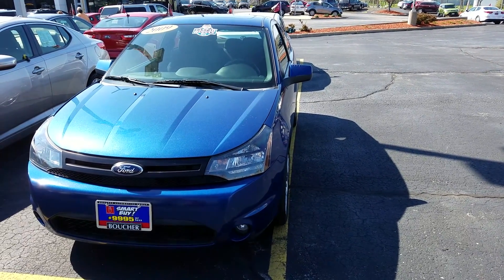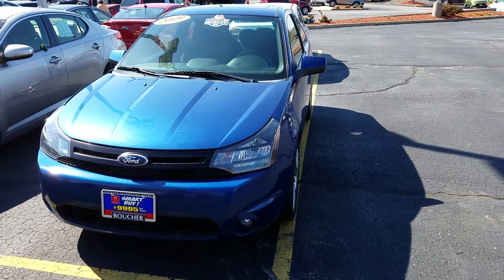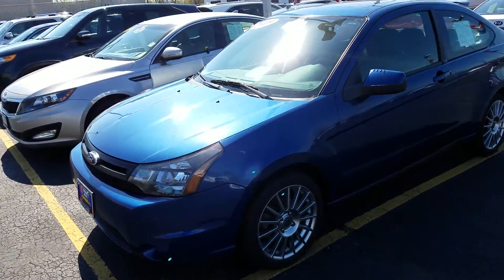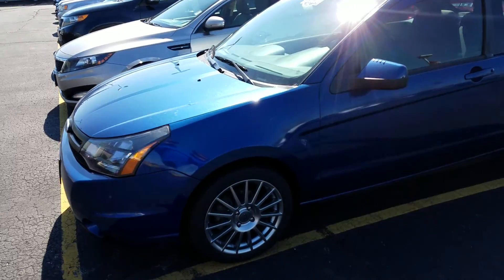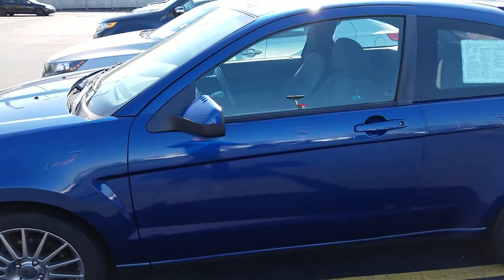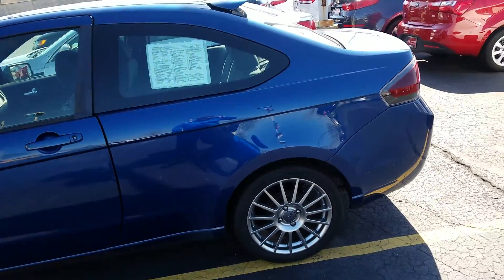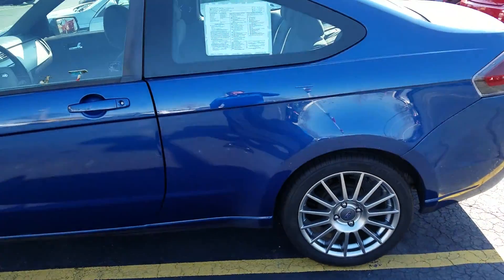This is Grant Nagel from Boucher Kia Milwaukee. I want to take a quick walk-around video of this 2009 Ford Focus SES — an amazing coupe that's going to treat you well. It's got about 147,000 miles and it comes with the Boucher Smart Care Maintenance Package, which includes basically three free oil changes, tire rotation, and a whole bunch of other little extra goodies.